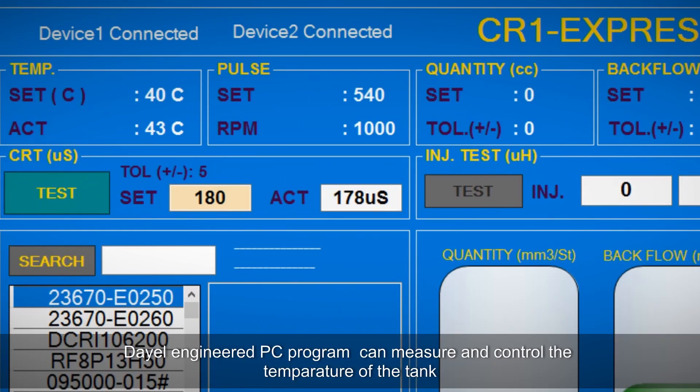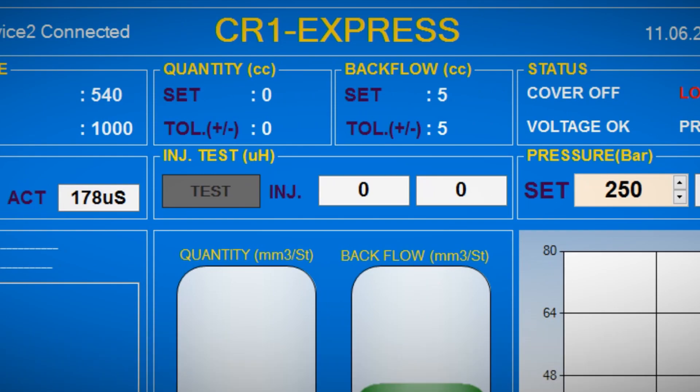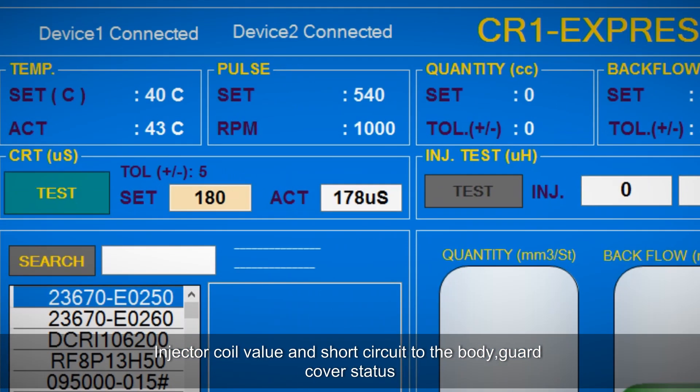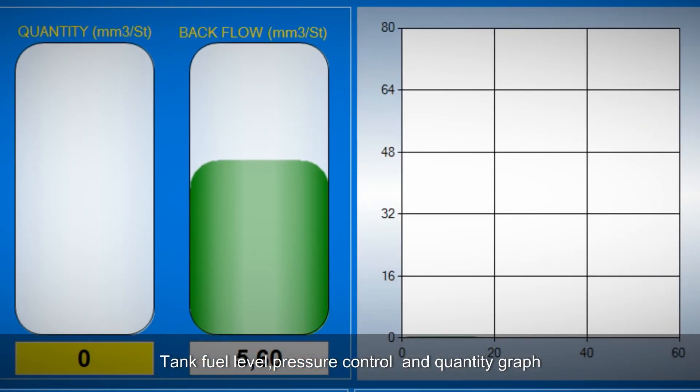The Rail Engineered PC program can measure and control the temperature of the tank, injector coil value and short circuit to the body, guard cover status, tank fuel level, pressure control, and quantity graph.